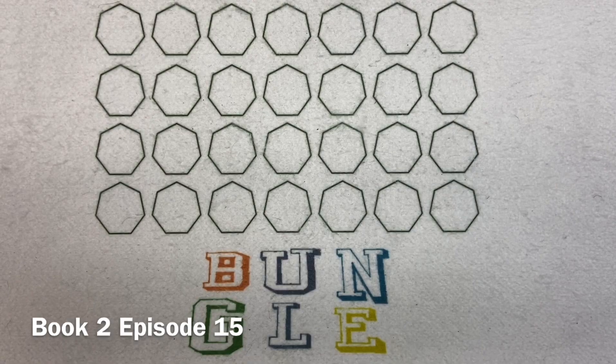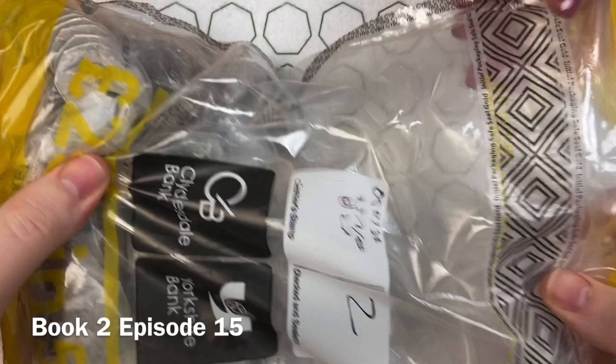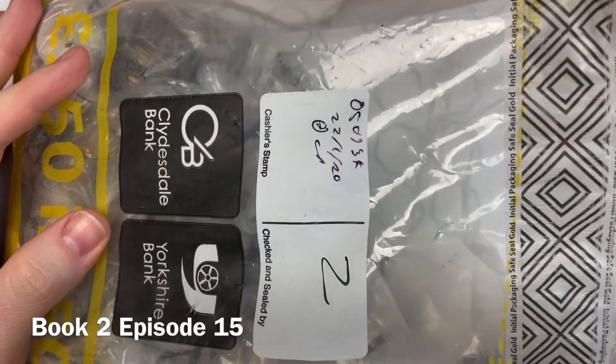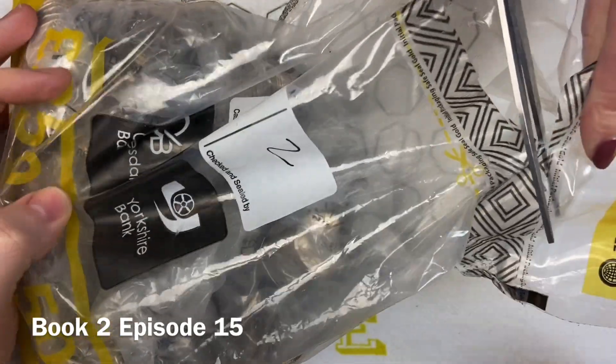We've got a £250 bag of 50 pences from the bank. We got good luck last week where we found two Olympics. It was also one of the bags that we were going to open on our birthday live stream a few weeks back, but this bag wasn't picked.